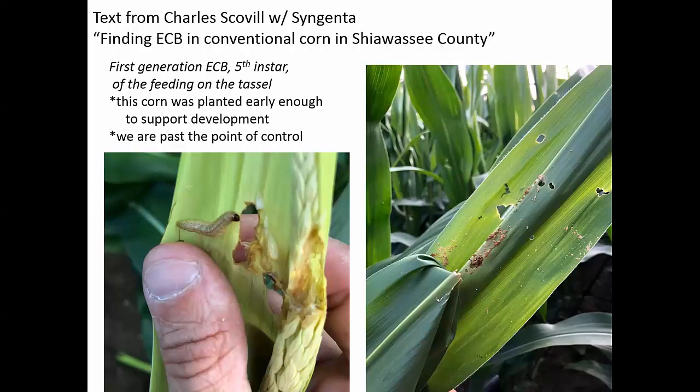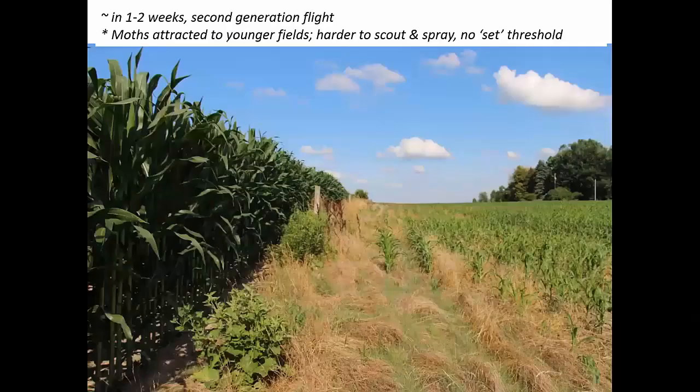We're past the point of control for these — they're too big, and they're either in the stalk or hidden in some way. This was probably the earliest planted corn in this area, and that's why it was able to be infested. In one to two weeks, depending on where you're at — probably a week in the south, maybe two weeks in mid-Michigan — we're going to see second generation flight as these guys pupate and turn into moths.